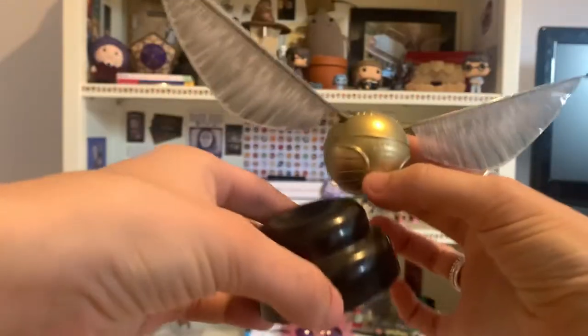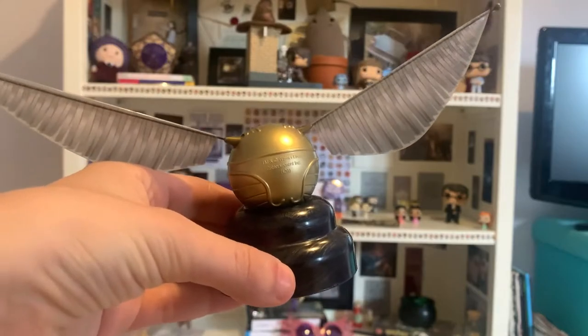And the last thing she sent me is this replica golden snitch, which I still need to get batteries for. But when it has batteries, the wings move — so I'm going to be really excited about that. So that is pretty much everything that I have that is Harry Potter related. I know there are a few bits and bobs around that I've forgotten to include, but some things I just forget because I see them on a daily basis and you kind of forget they're there.